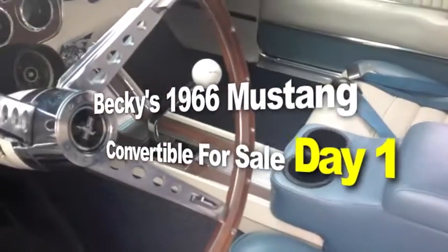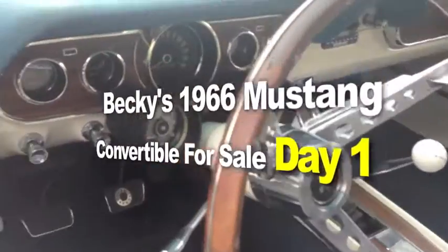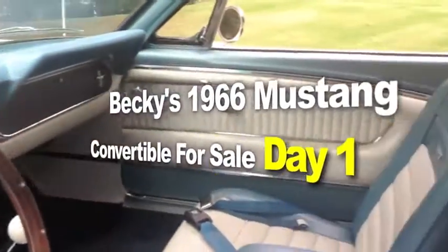Becky's 1966 Mustang Convertible 302 Crate Motor. She's here for speed, guys. For sale. Here's the details.